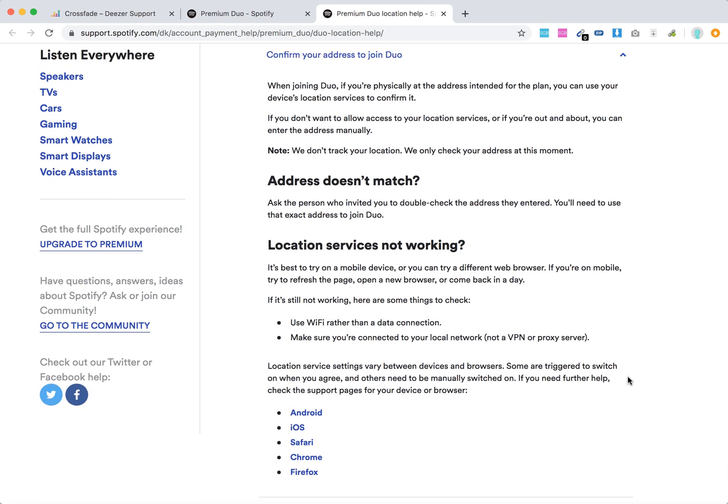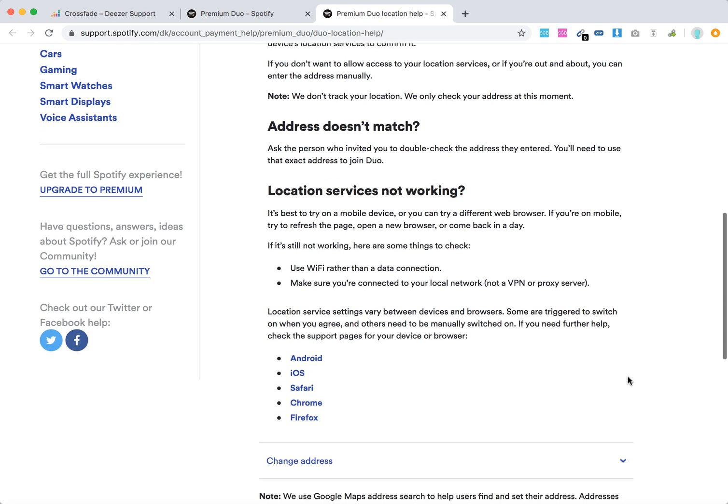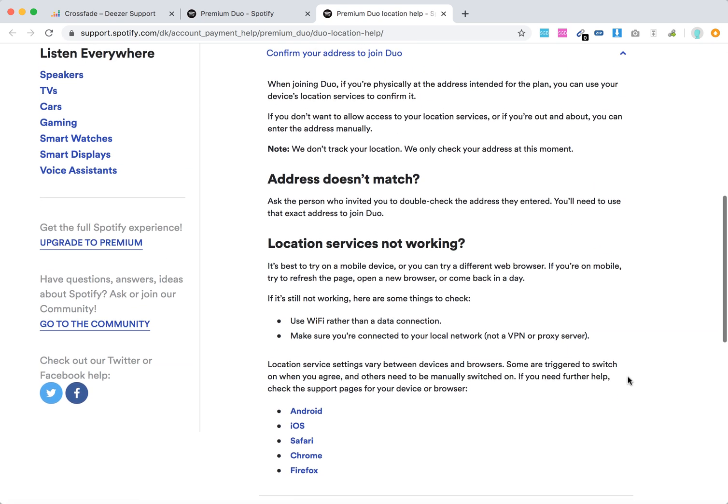So basically, when you use location services it's super easy — you confirm it and you're done. The person you invite also enters the address, and if it matches, there you have it. That's how you confirm your address for the Spotify Duo plan. Thanks for watching.